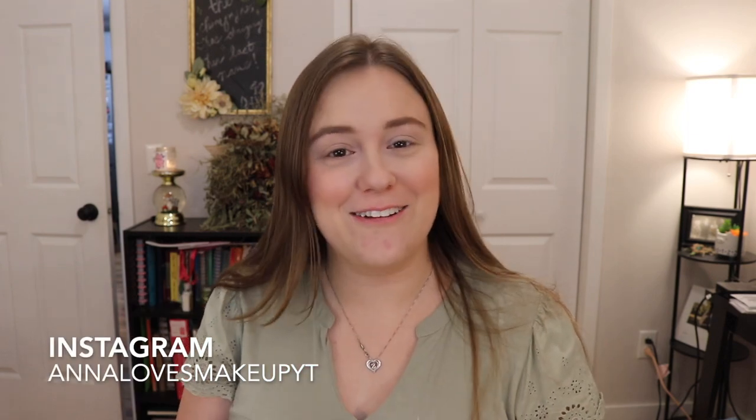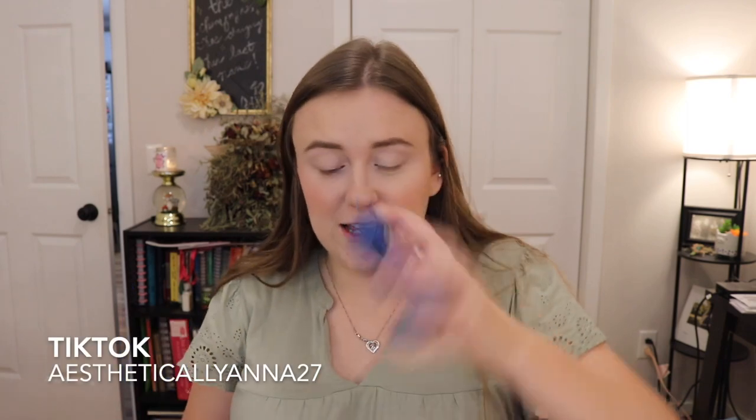Hi everyone, welcome back to my channel, or welcome if you're new here! Today we are going to be reviewing the full ColourPop and Harry Potter collection. We have the liners, the palette, the lipsticks, lip gloss, lip balms, and highlighters. I am here for it, I cannot wait. If you're new here, my name's Anna, I post a little bit four times a week and talk about all things beauty.